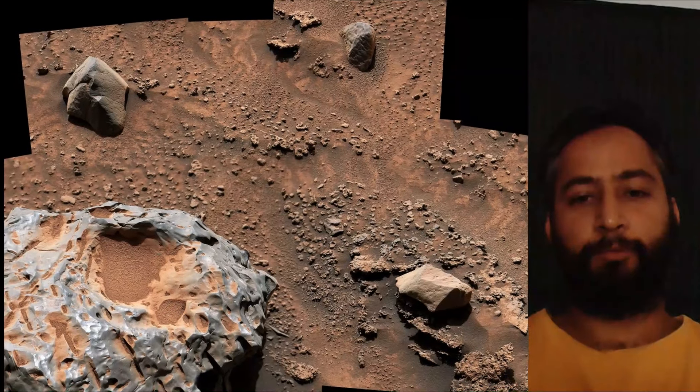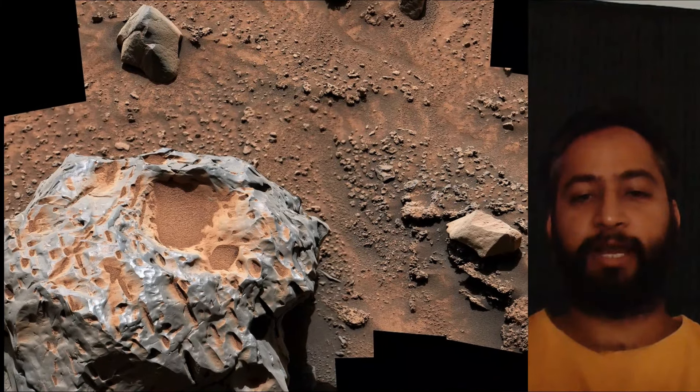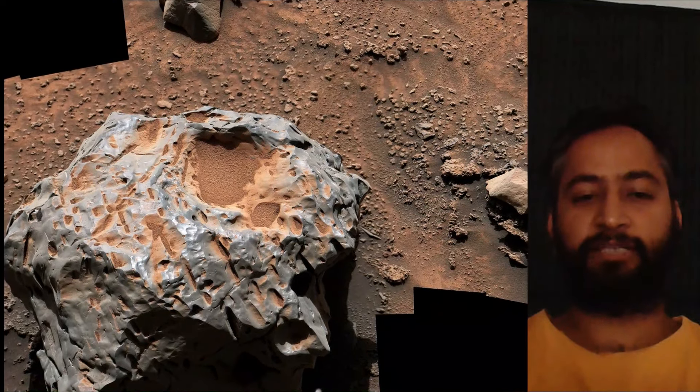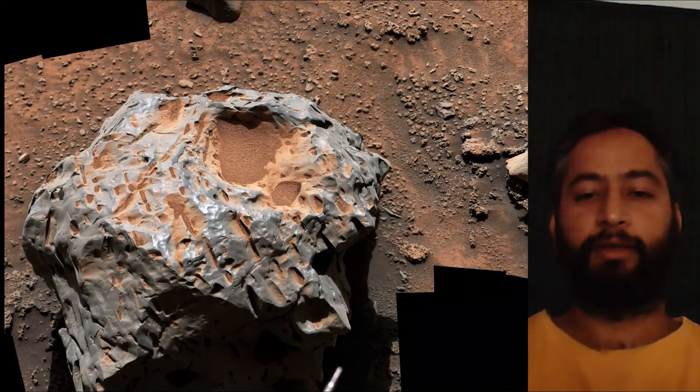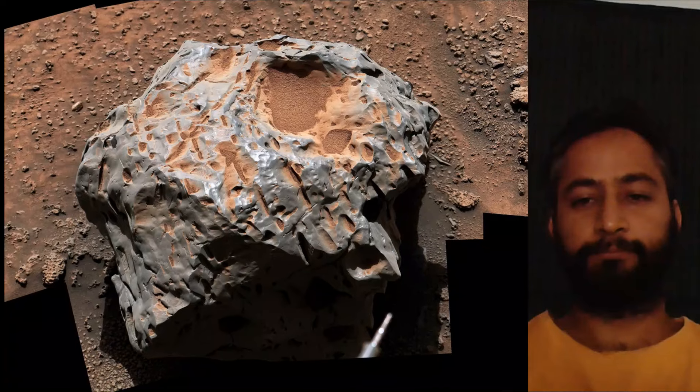Curiosity Mars rover was built by NASA's Jet Propulsion Laboratory, which is managed by Caltech in Pasadena, California. JPL leads the mission on behalf of NASA's Science Mission Directorate in Washington. Malin Space Science Systems in San Diego built and operates Mastcam.